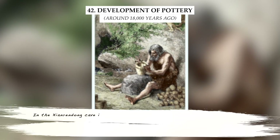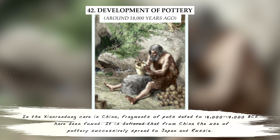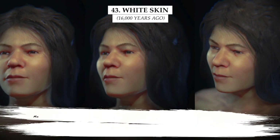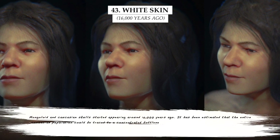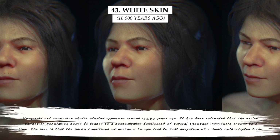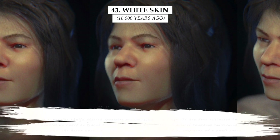In the Xianrendong cave in China, fragments of pots dated to 18,000 to 17,000 BCE have been found. It is believed that from China, the use of pottery successively spread to Japan and Russia. Mongoloid and Caucasian skulls started appearing around 16,000 years ago. It has been estimated that the entire Caucasian population could be traced to a bottleneck of several thousand individuals around this time, as harsh conditions of Northern Europe led to fast adaptation of a small, cold-adapted tribe.